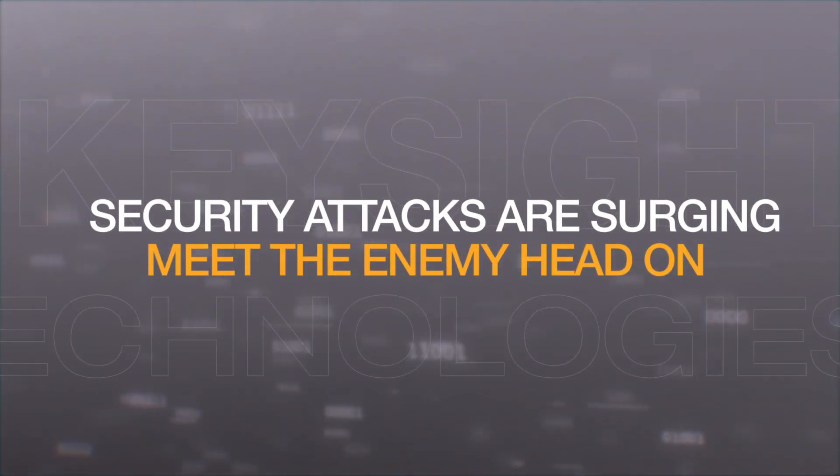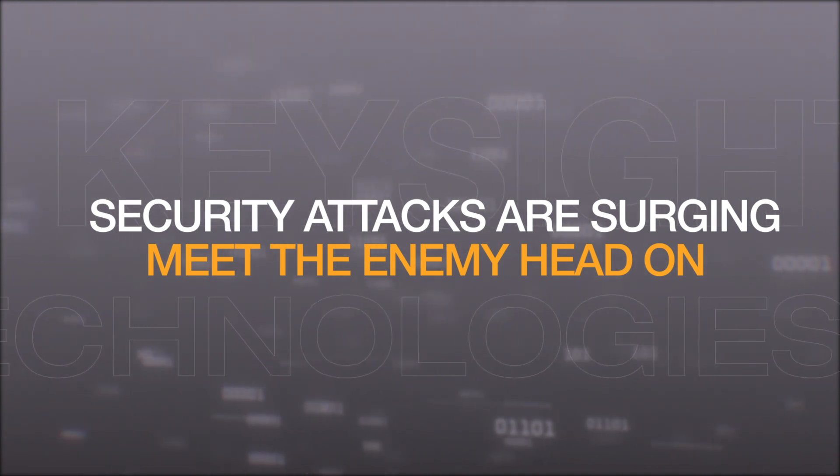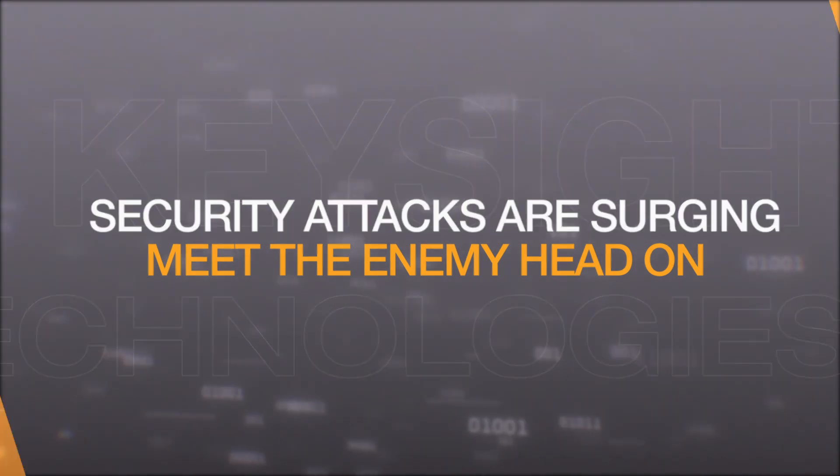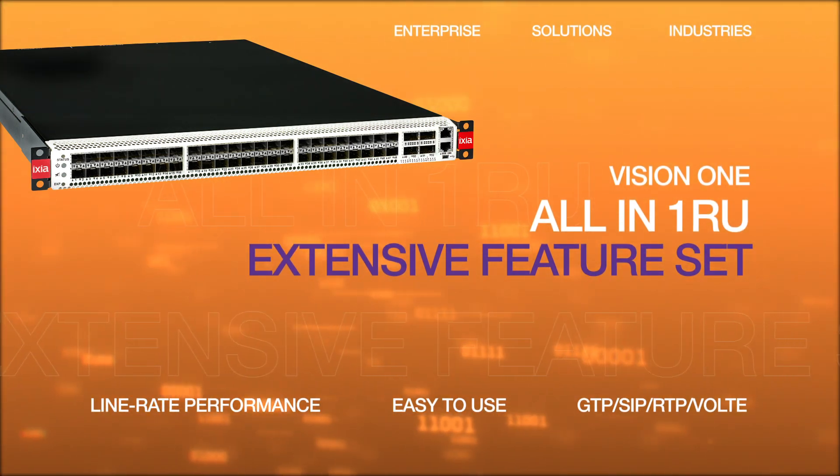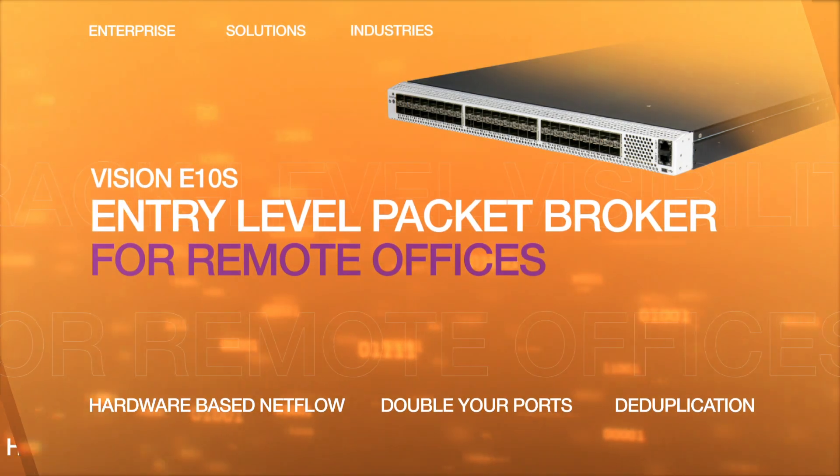This is important as security attacks accelerate against enterprises, so meet the enemy head-on. In addition to the full-featured Vision 1 and Vision X, Keysight has other packet brokers to fit any need and budget.